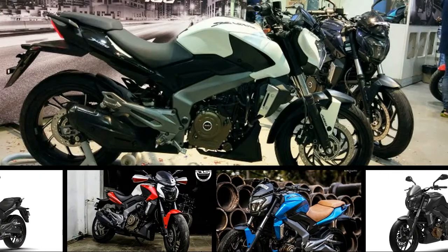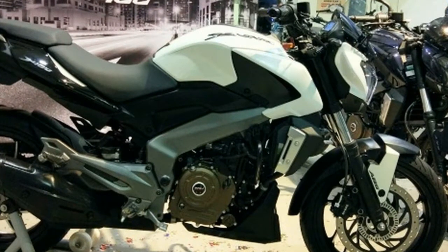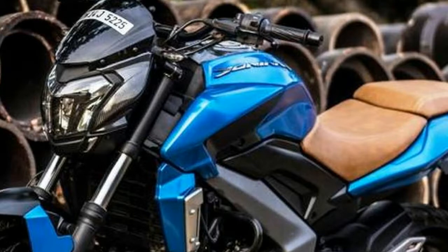With respect to styling, the Bajaj Dominar 400 looks like a proper brute, the perimeter frame adding to the Street Fighter-like stance. Clearly, the standout feature on the Dominar 400 is its bright LED headlamps, which further add character to the bike.